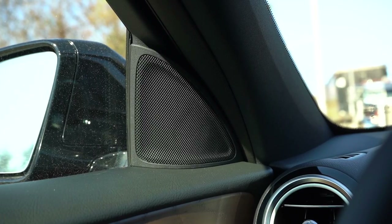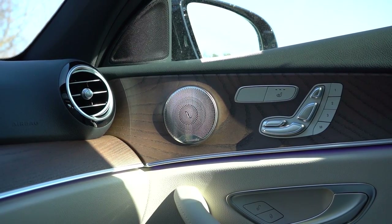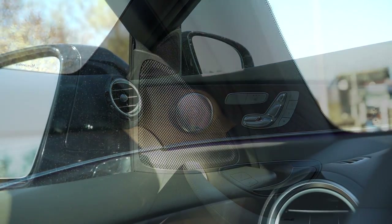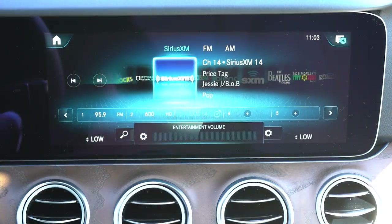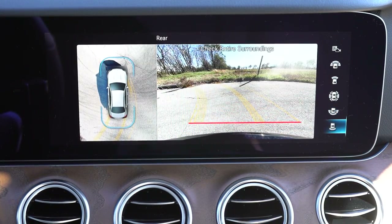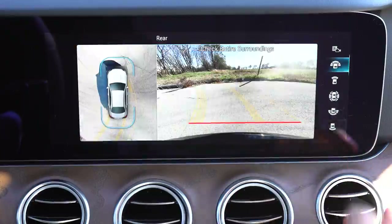Testing the Burmester sound system — incredible on all fronts. Not just the bass but the clarity was what got me most. This is some of the best clarity I've heard in quite a while. The bass was perfectly fine but the clarity was insane — a brilliant sound system, definitely recommend it. Last on the infotainment: in reverse, a rear-view camera comes standard with multiple views. The premium package also adds a surround-view monitor with a bird's-eye view in extremely high definition.